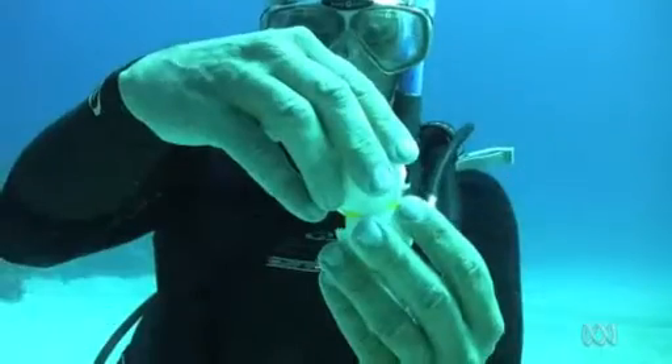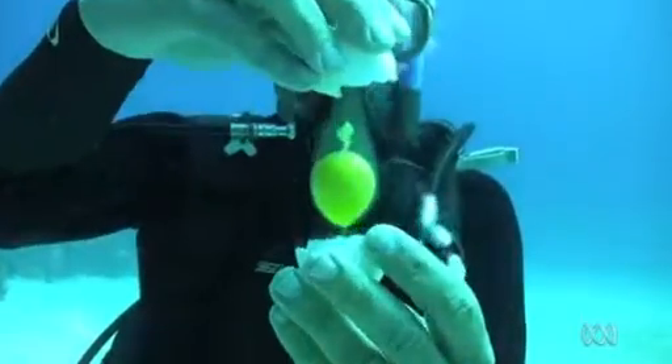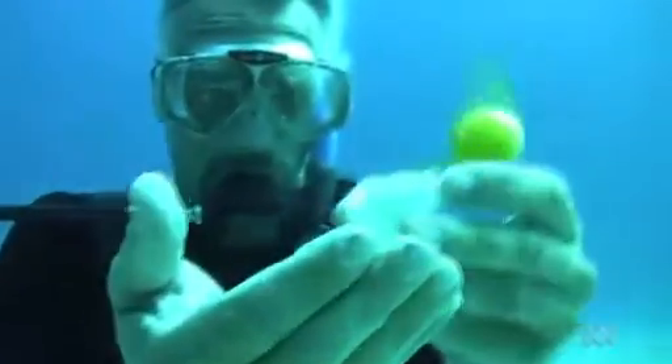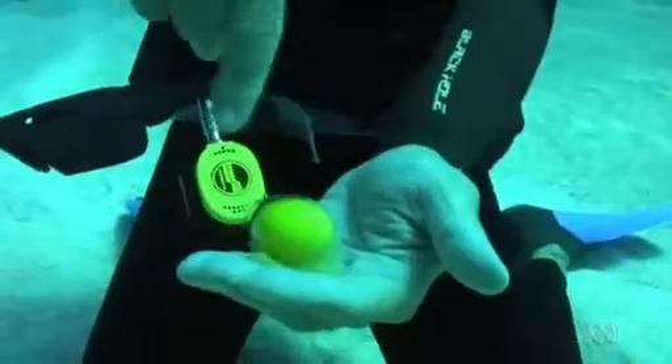So this egg is released. And if you did that in a glass of water, the egg would just break apart — the yolk just completely flies apart. But there's enough pressure down there to keep both the yolk and the egg white intact. And it makes for some pretty strange viewing. That's completely out there.